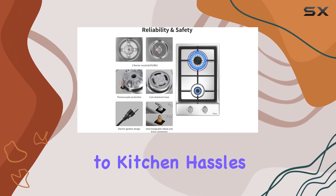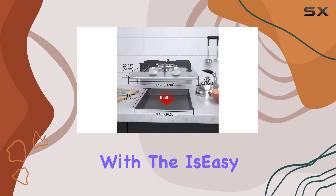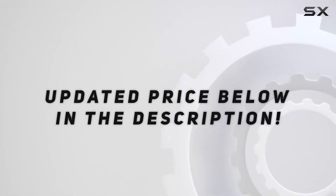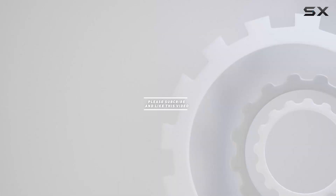Say goodbye to kitchen hassles and hello to effortless cooking with the Is Easy stainless steel gas cooktop. Check out the video description for the updated price, and thank you for watching.